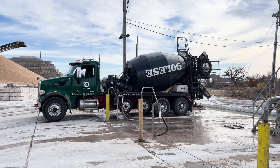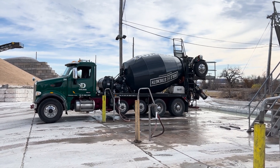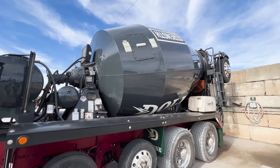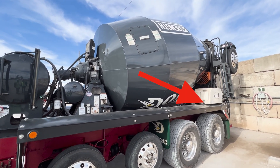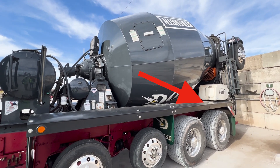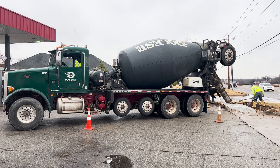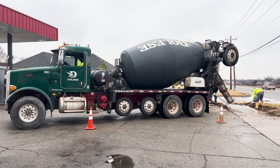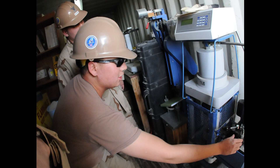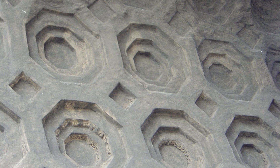Unused concrete that comes back on the truck gets washed out into a settling pond, and that material gets recycled into other products. These trucks are also equipped with a monitoring system called Verify, which monitors temperature and slump while the truck is in route to the job site. It can even add water or admixture to make adjustments to the batch, making sure the load is ready to pour when it arrives on site and is of the right quality.